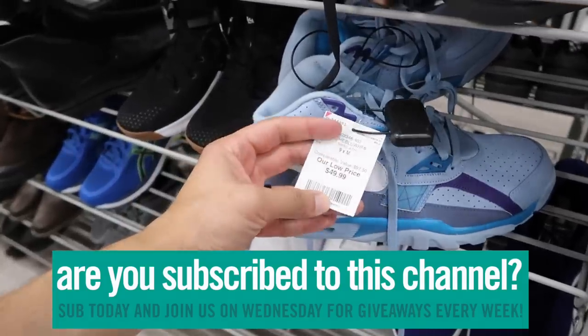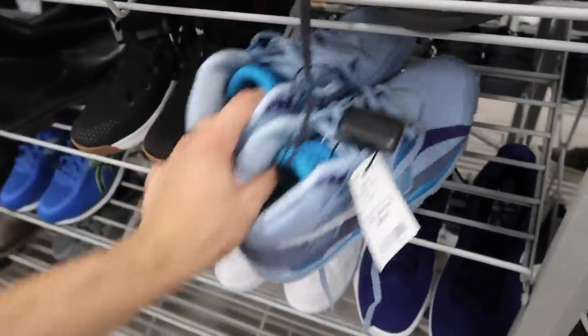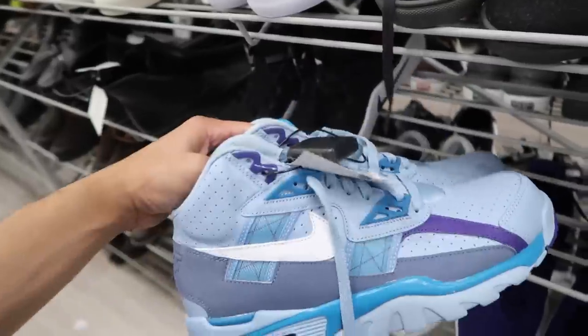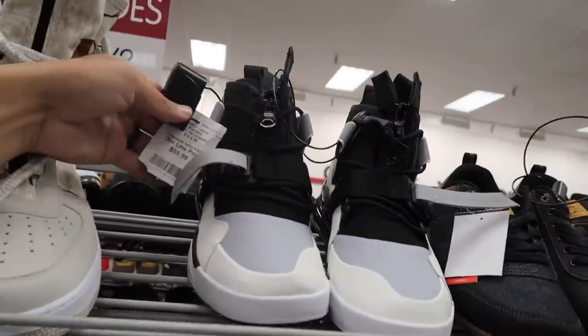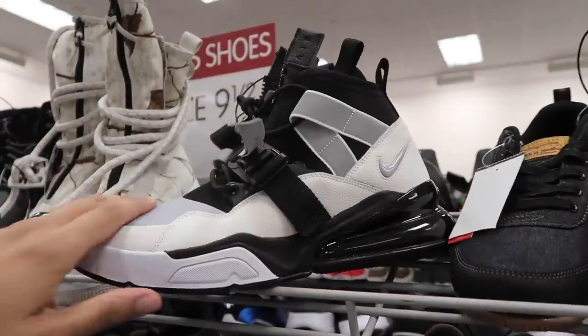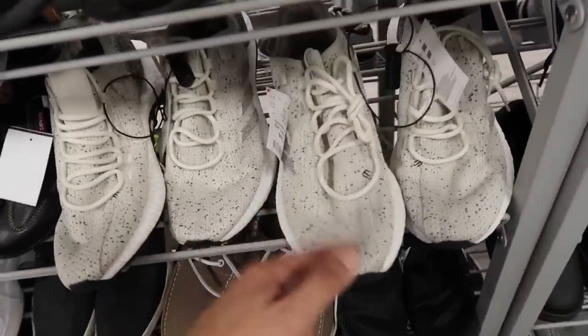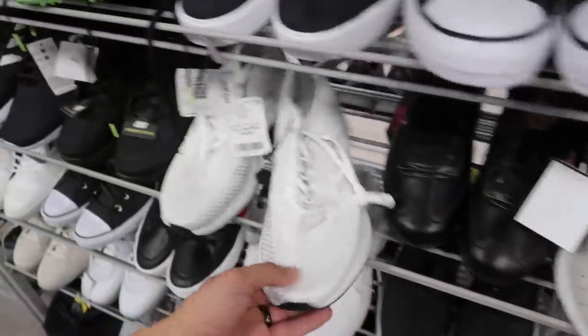Bo Jackson trainer, we saw this one weeks back, $50 size 9. I think the Westside Burlington had this one - a little bit different, kind of digging the color. Another Air Force 270, $60, same price in size nine and a half but totally different color - gray, black and white. So many Pure Boost, 45 bucks.